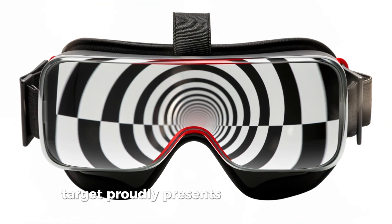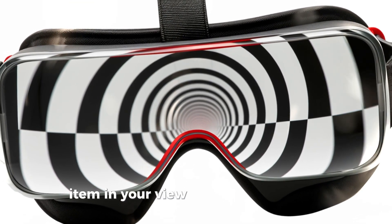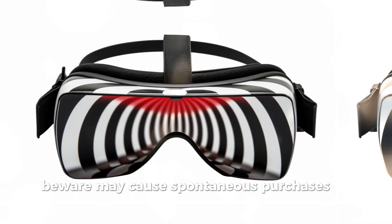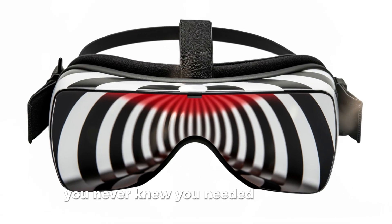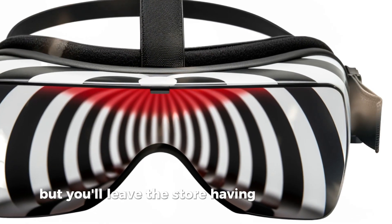Target proudly presents Optical Illusions — the glasses that make every item in your view look like it's on sale. Beware, may cause spontaneous purchases of things you never knew you needed. Price: $349, but you'll leave the store having spent a grand.